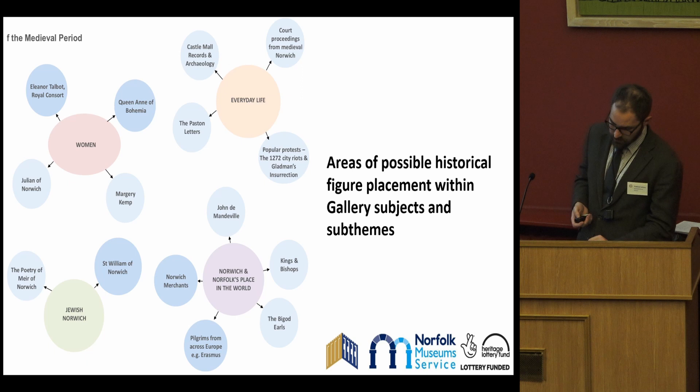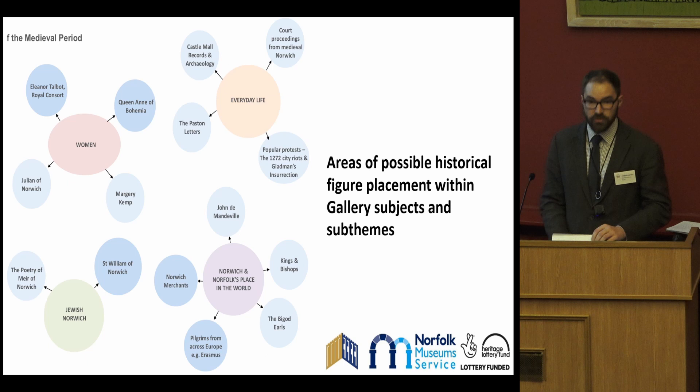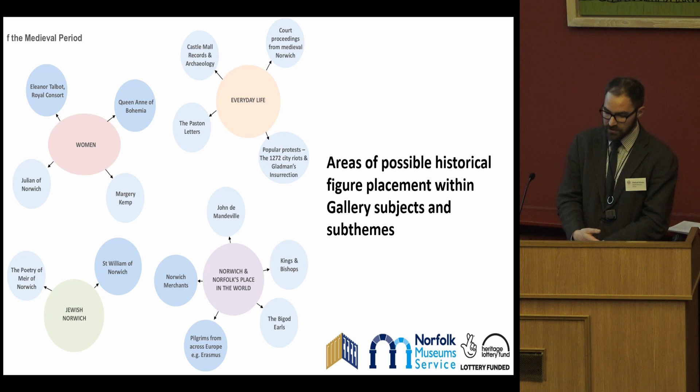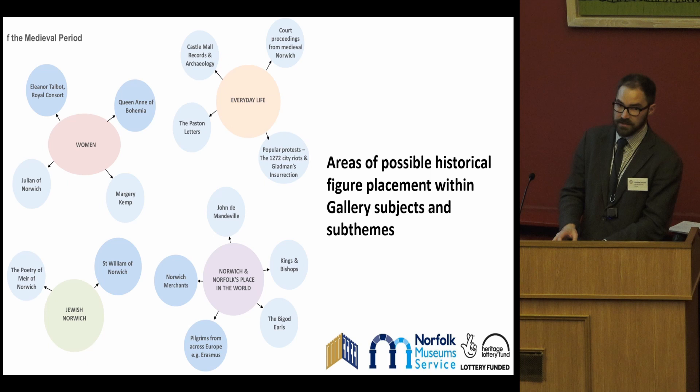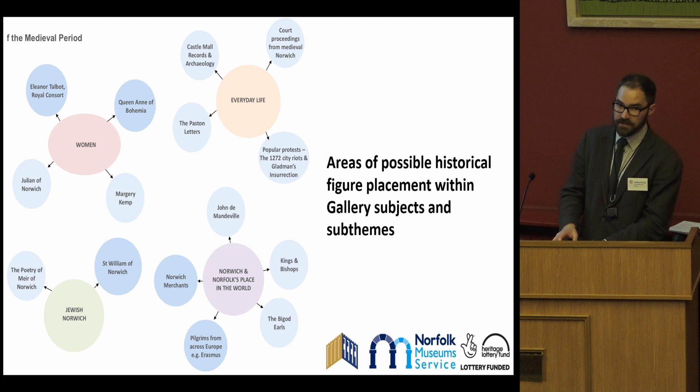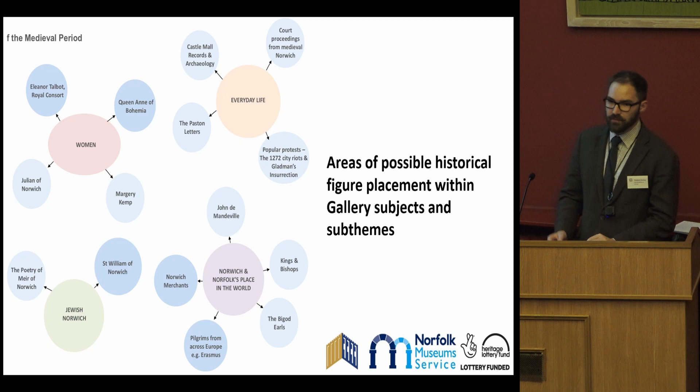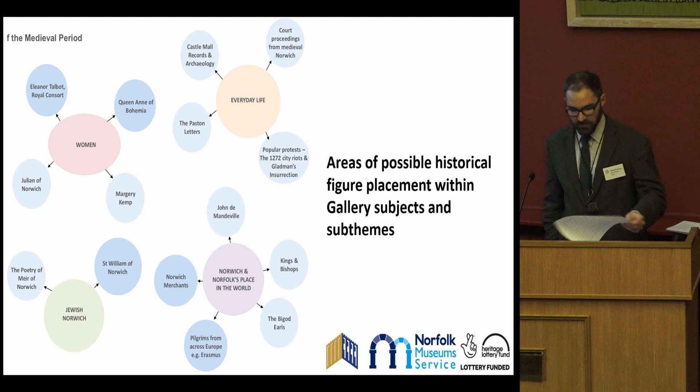The thematic approach also enables us to work very closely with community groups when developing the interpretation and the narratives. For instance, we're working with the local Jewish community on interpreting the stories around the Jewish population in Norwich and their expulsion in 1290. An advantage of the thematic approach is that this part can hold contemporary reflections and underpin the continued relevance and impact of the medieval world on society today. One outcome will be the recording of the poetry of Meir of Norwich, a member of that 13th century Jewish community, in the original medieval Hebrew by one of the local rabbis, and also containing reflection of the present community's feelings about that poetry.